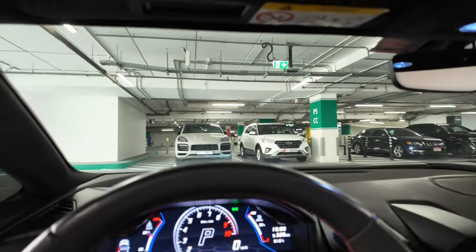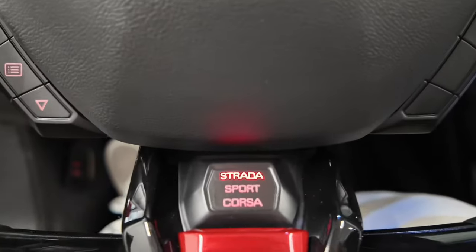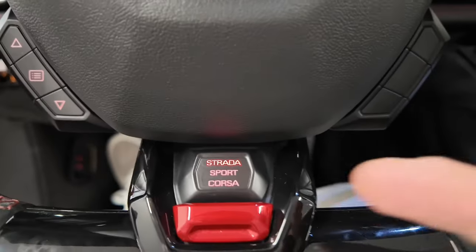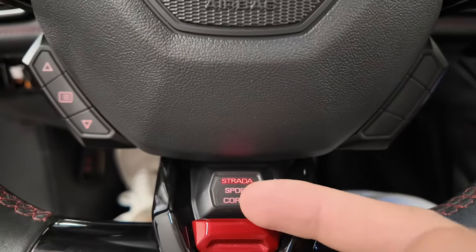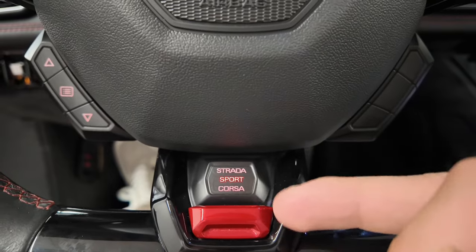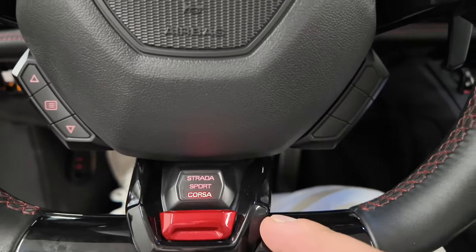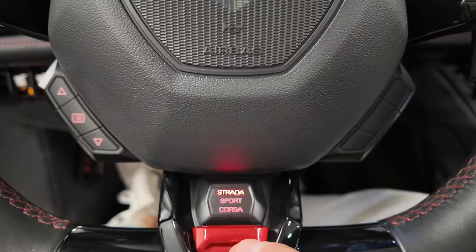That's the sound of it. Now you see this button — this is the mode selector. Strada means street, the relaxed setting. Then sport is sport. Then corsa is like race mode. You'll hear the exhaust change as I swap these modes. Corsa makes it sound a bit meaner — if I press the gas now like that, you know. Pretty cool.